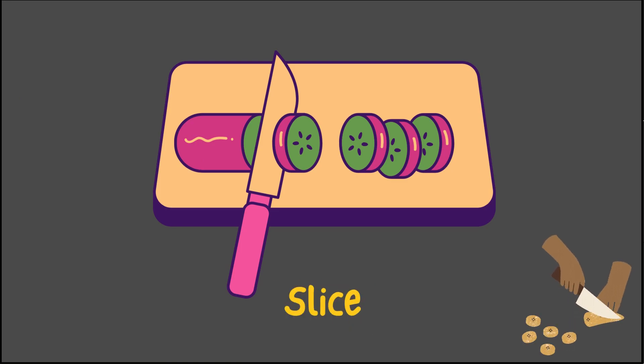To slice is to cut something into thin pieces. Like when you cut a cake into slices to share with your friends.